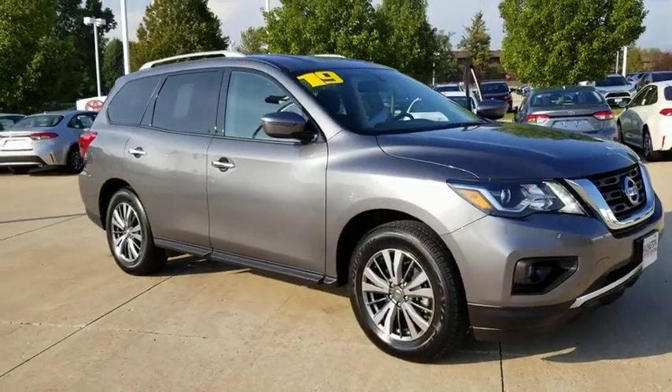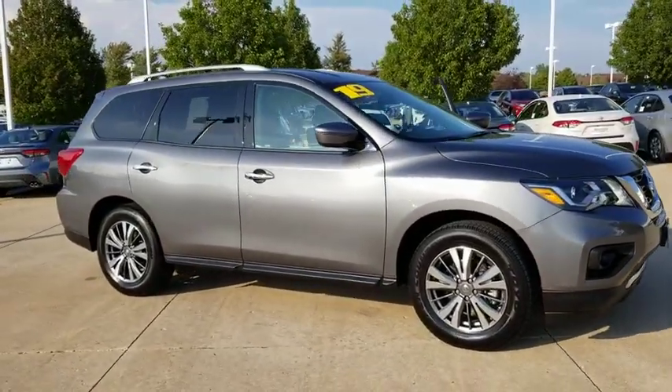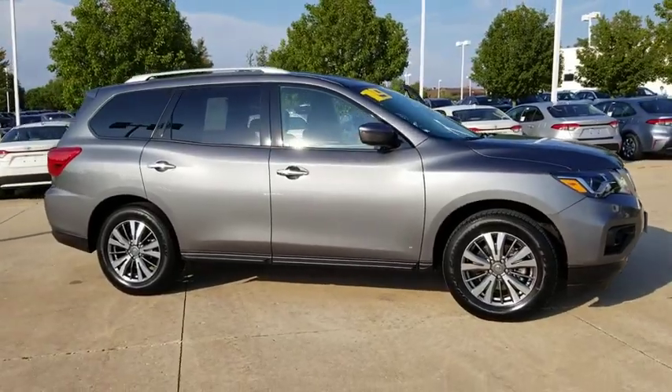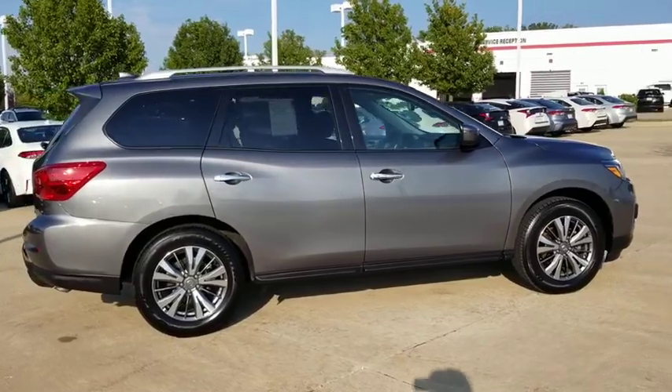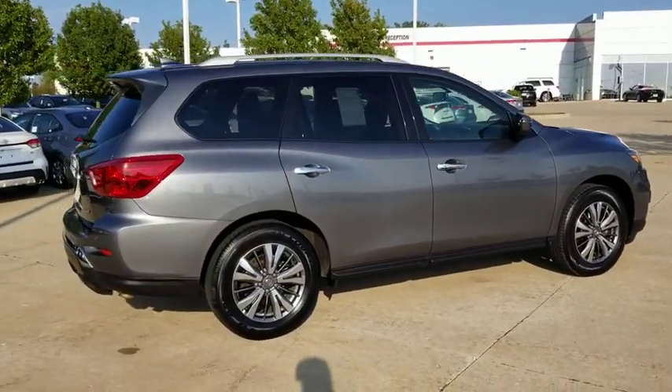Looking for the right vehicle? Check out the 2019 Nissan Pathfinder. The Pathfinder has a premium interior with three rows of seating for up to seven passengers, as well as versatile seating and cargo configurations.